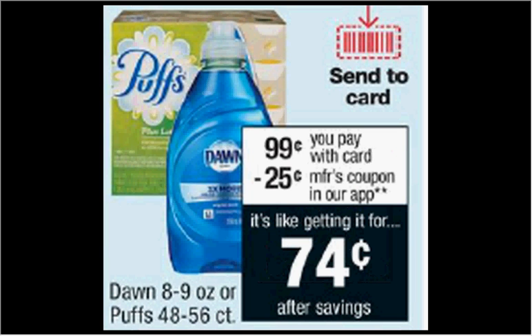The Puffs Tissue is $0.99. There's a $0.25 off coupon available at coupons.com, making it $0.74.